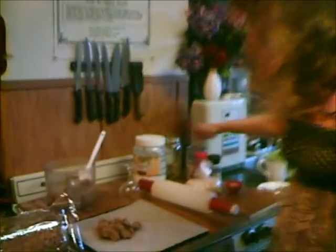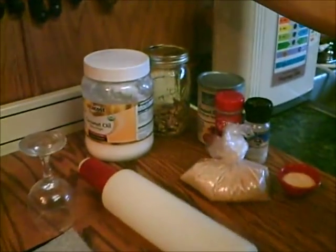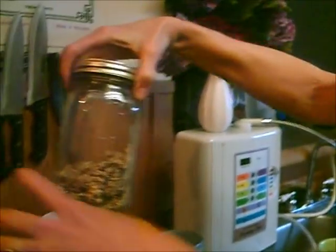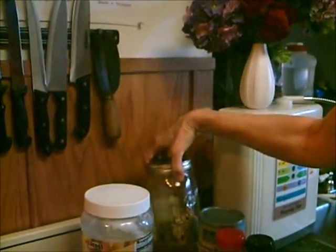You put just six — actually seven ingredients in the food processor. It was a cup of almond and oats, which you just put in there and grind up a little bit.